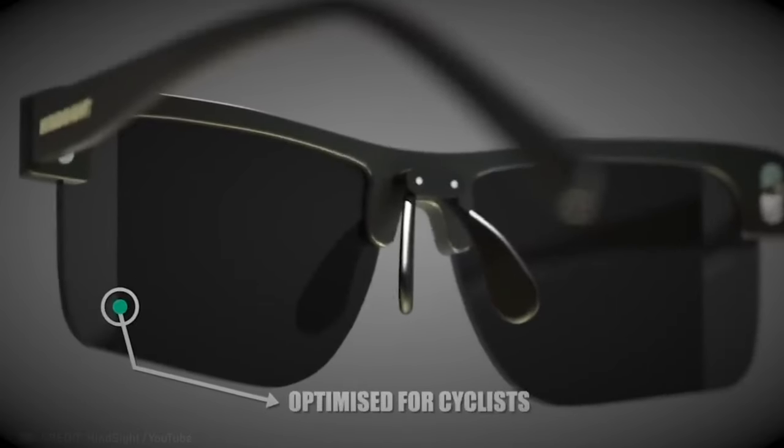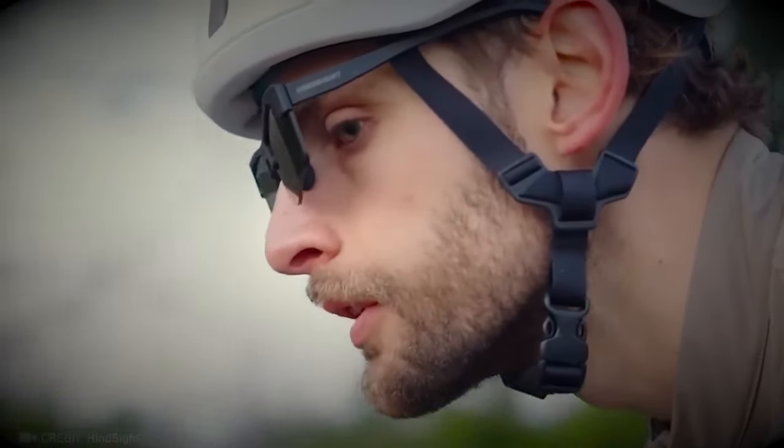These glasses with special lenses widen your field of vision and even let you see what's behind you.